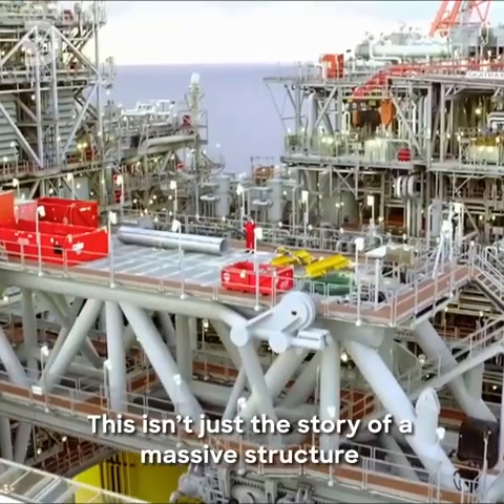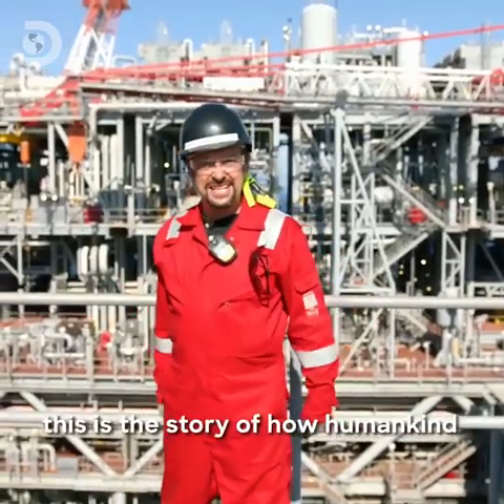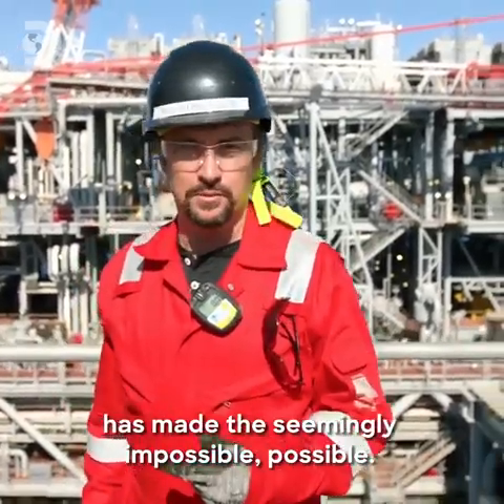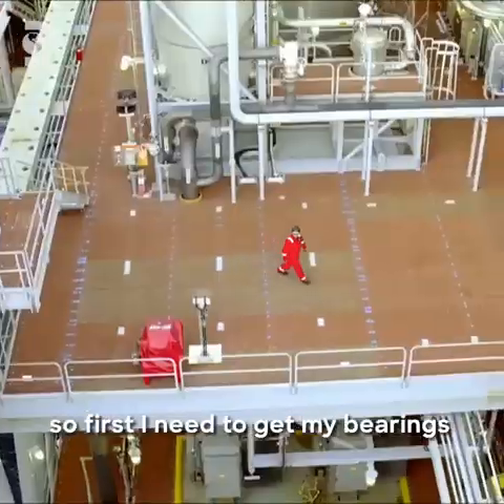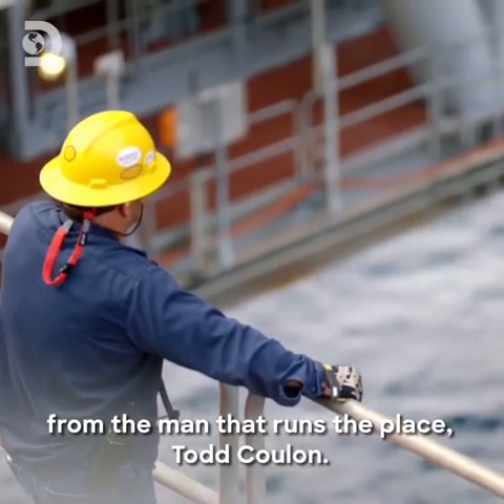This isn't just the story of a massive structure built in the middle of the sea. This is the story of how humankind has made the seemingly impossible possible. I'm here for the next four days, so first I need to get my bearings from the man that runs the place, Todd Coulon.